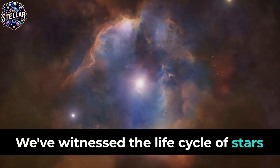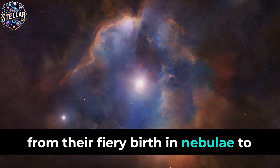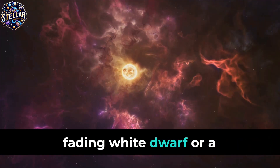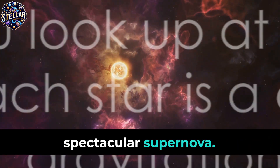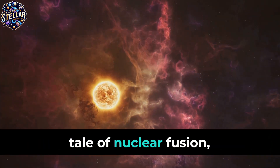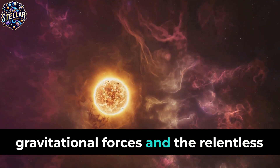We've witnessed the life cycle of stars, from their fiery birth in nebulae to their eventual death, either as a quietly fading white dwarf or a spectacular supernova. Next time you look up at the night sky, remember: each star is a cosmic tale of nuclear fusion, gravitational forces, and the relentless forces of nature.